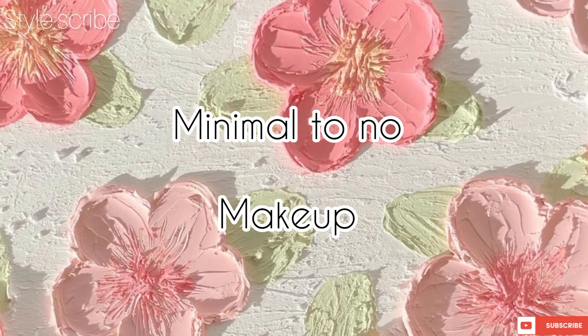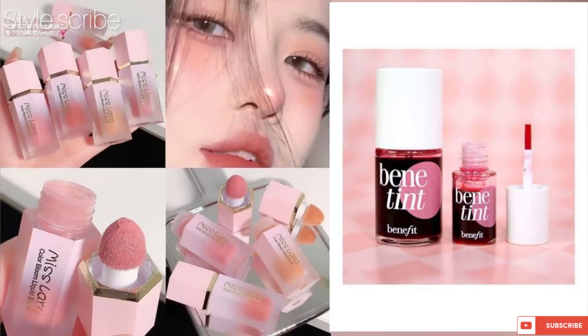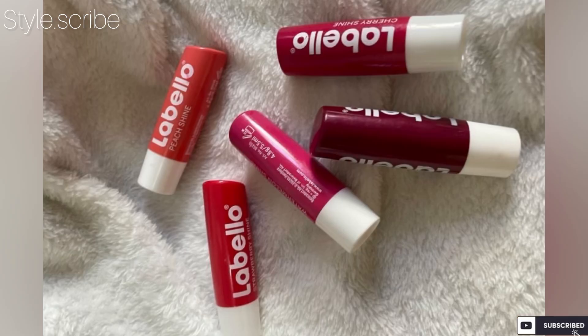Go for a minimal to no-makeup look so you feel presentable and fresh. Use a BB cream or tinted sunscreen, then a liquid blush or tinted blush in a pink shade. My personal favorite is a tinted lip balm — you can put it on your lips, cheeks, and eyelids for a fresh, unified look.